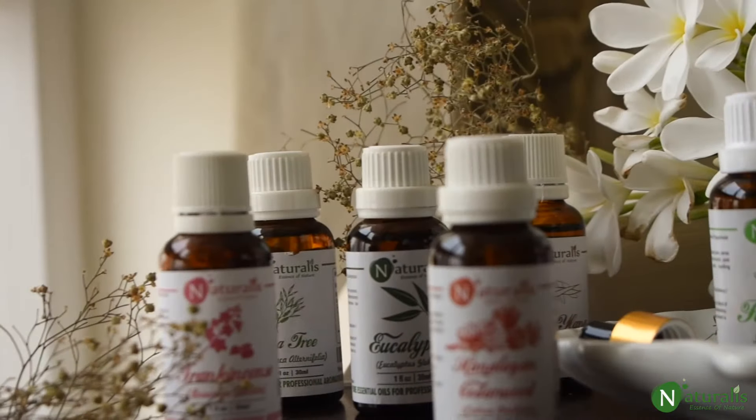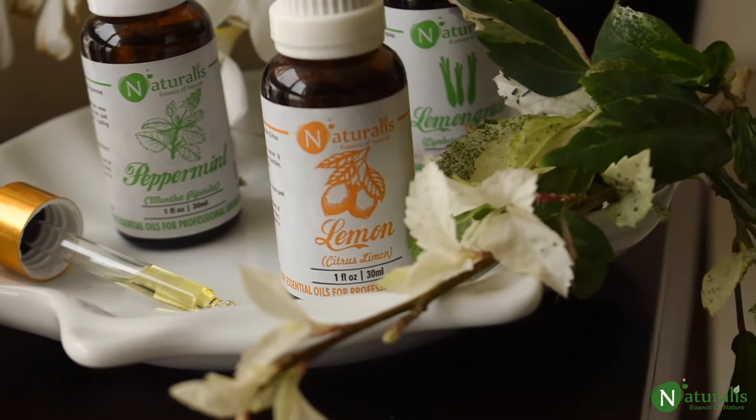This essential oil must be used with a carrier oil, and we recommend a skin patch test before your first time. Live a hearty life with our wide range of essential oils.